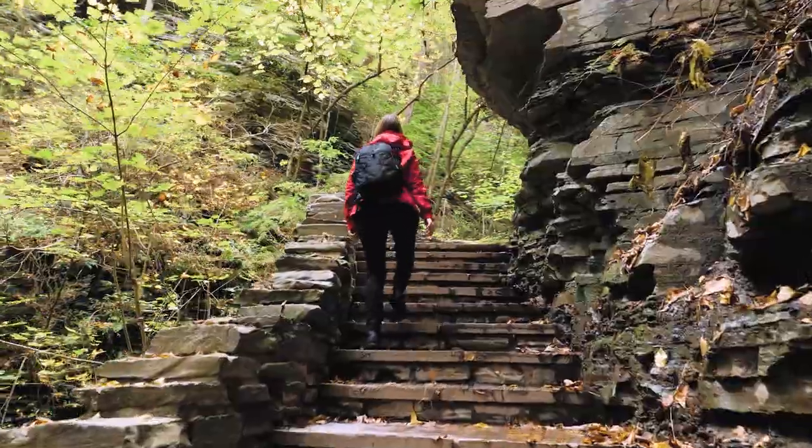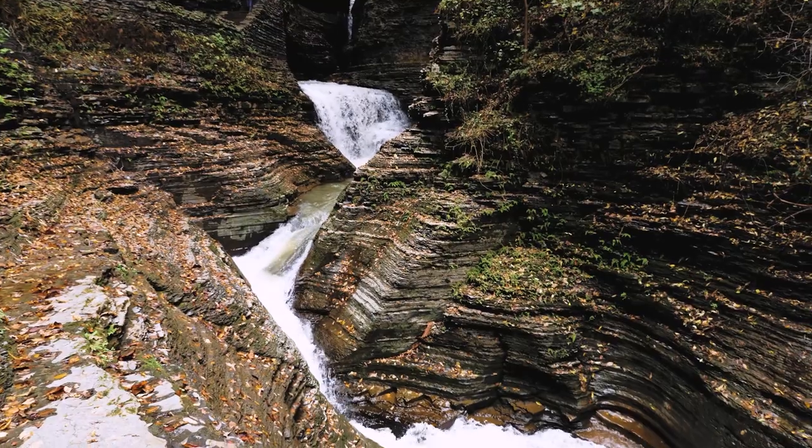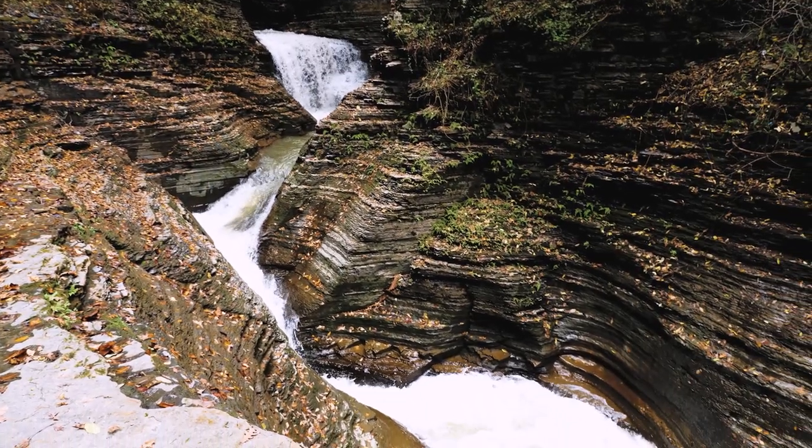If you are unable to hike all the way up or simply don't want to, there is a shuttle bus that can take you to the top of the trail where you can descend on a very short hike to view Rainbow Falls.